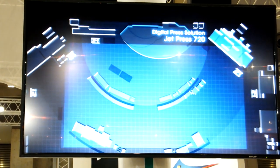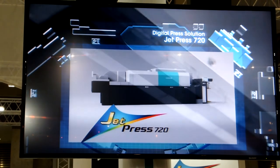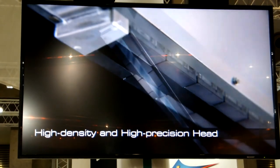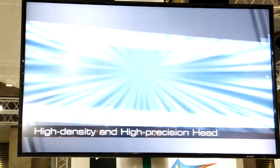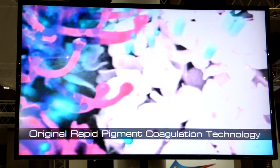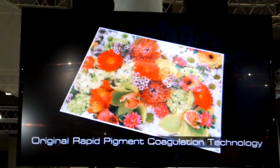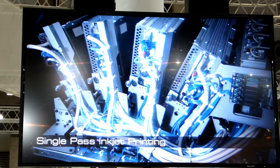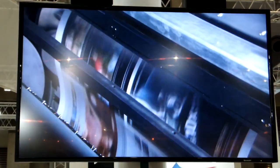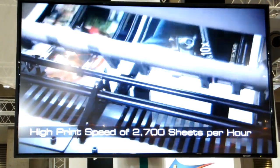The digital press corner features the JetPress 720, an inkjet press incorporating a world-top-class high-density and high-precision head, and original rapid ink coagulation technology. The JetPress 720 delivers outstanding quality. A newly developed print head makes a single pass in the transport direction to achieve a high print speed of 2700 sheets per hour.